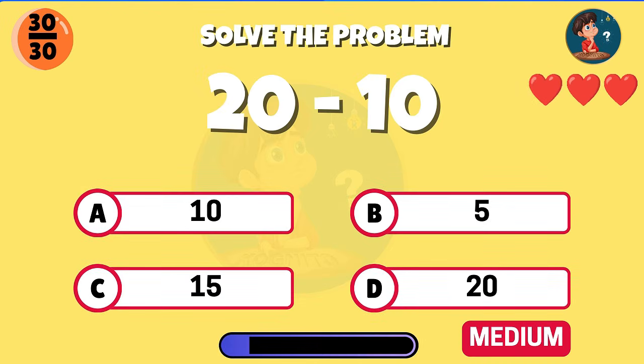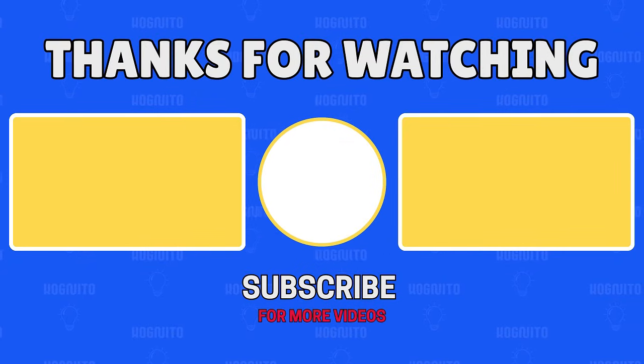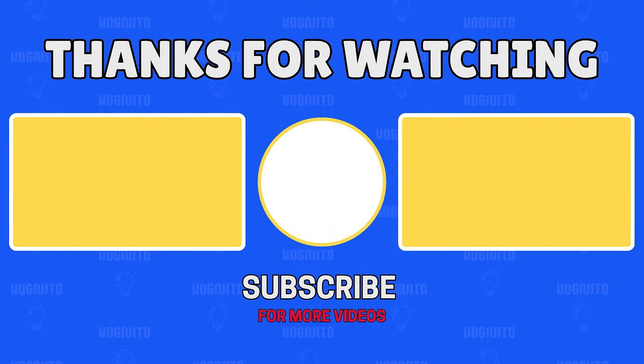Twenty minus ten, what is the total? Well done, that equals ten. Get more quizzes like this — see you in the next video.